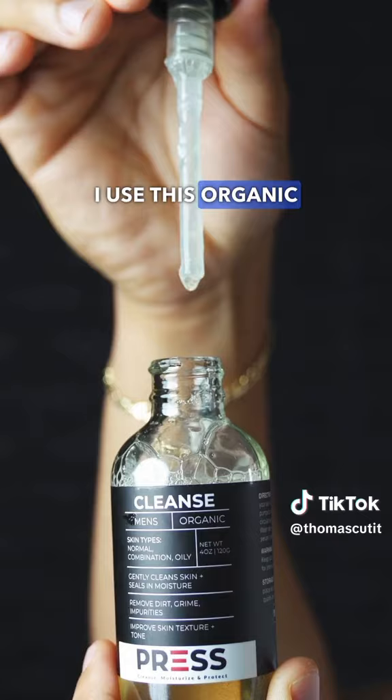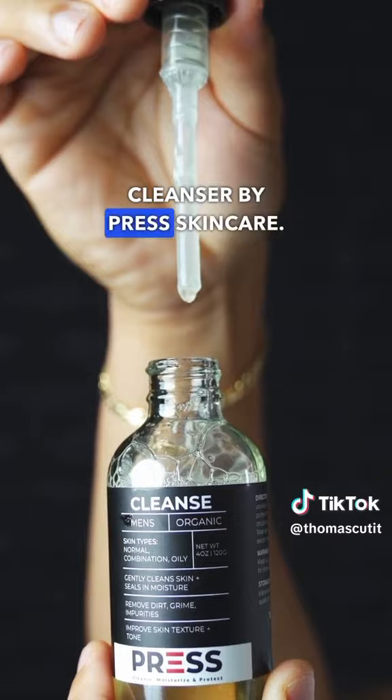I use this organic men's facial cleanser by Press Skincare. It works for normal, combination, and oily skin types.